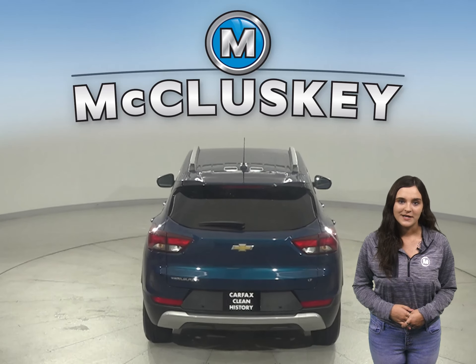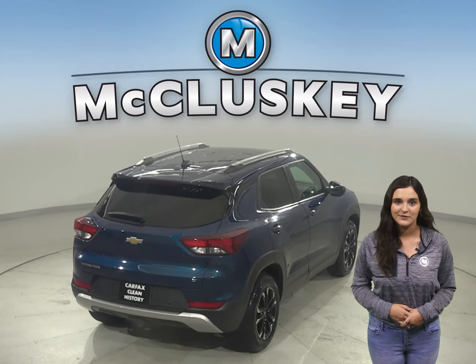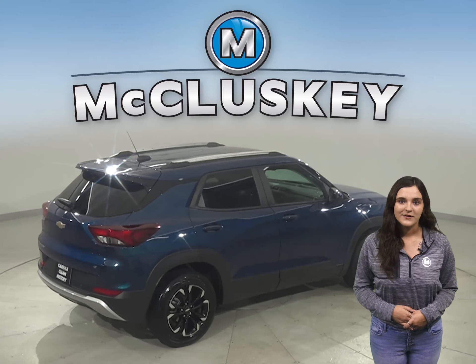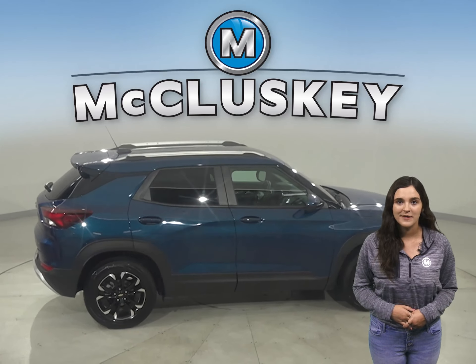There is a clean one-owner Carfax report, and it's passed our 172-point inspection, so it's ready to hit the road. With just under 8,000 miles on the odometer, this Trailblazer qualifies for our free lifetime mechanical warranty.